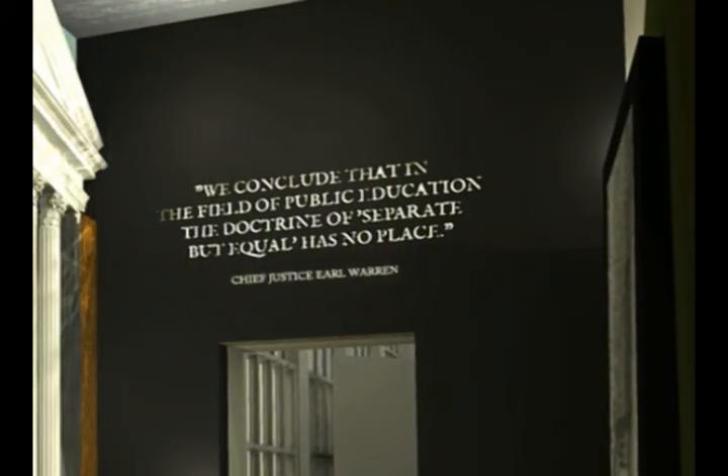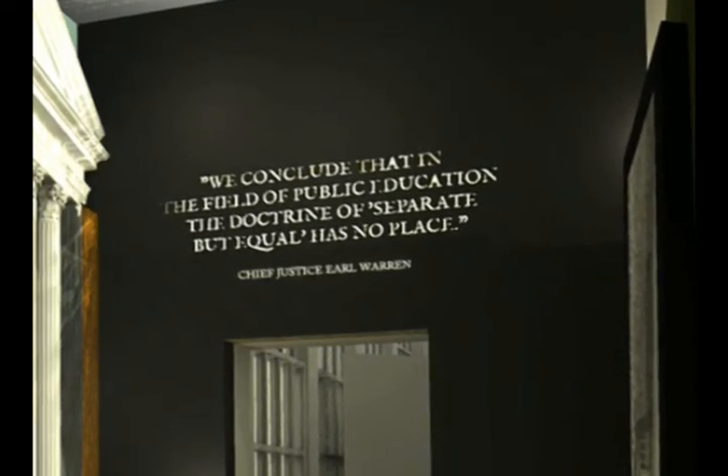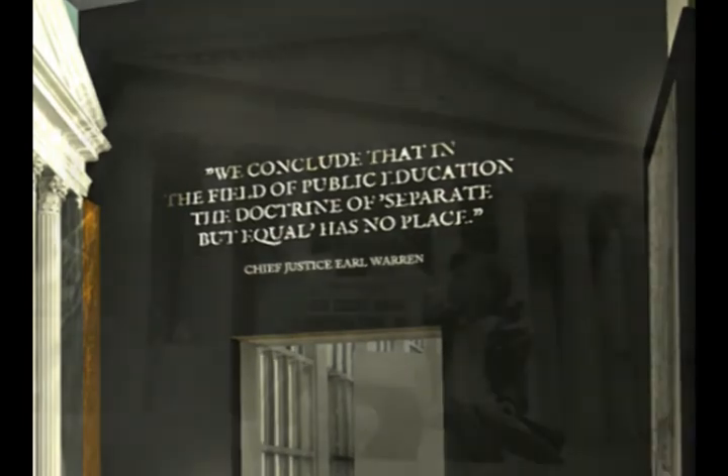Quote: "We conclude that in the field of public education the doctrine of separate but equal has no place."